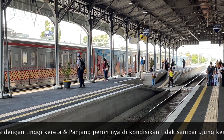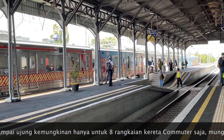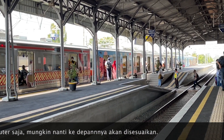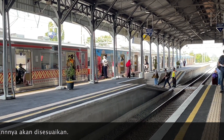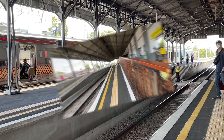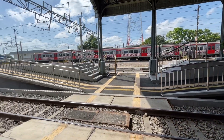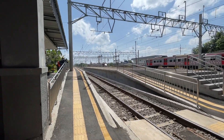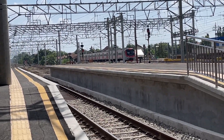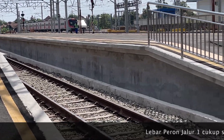Nggak tahu kenapa hal ini terjadi di peron-peron di semua stasiun di Daop 1 ataupun di Daop 5 di Klaten ini. Bisa dilihat teman-teman, pagi hari cukup banyak lalu lintas penumpang. Tipe peronnya ini cukup sempit, lebarnya menyesuaikan dengan stasiunnya.